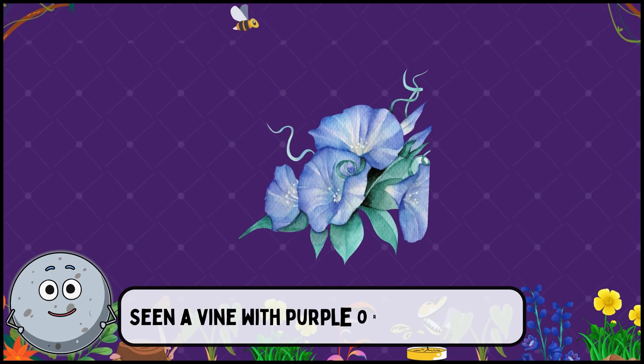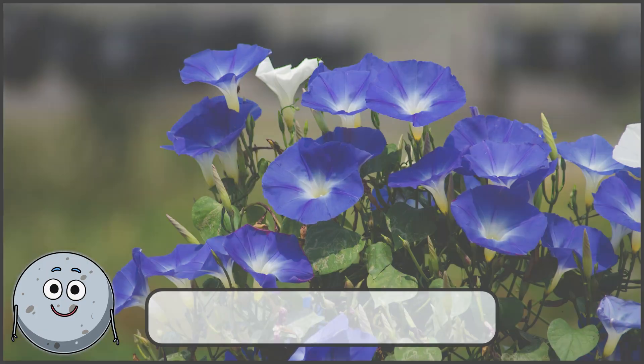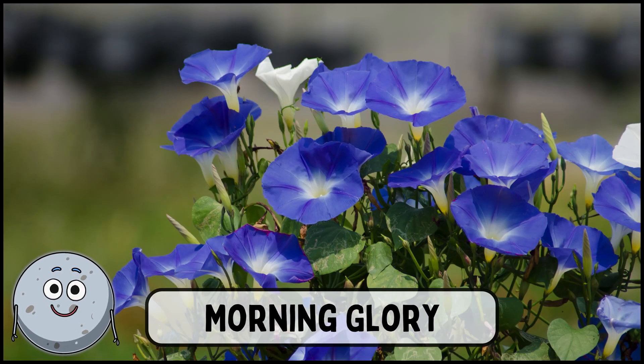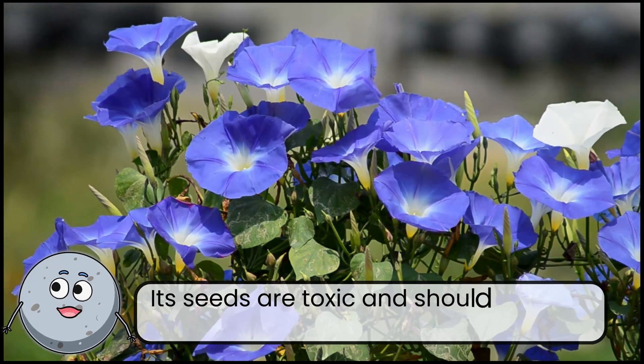Seeing a vine with purple or pink flowers? This is morning glory. Its seeds are toxic and should never be eaten.